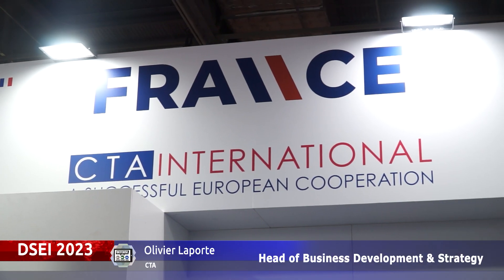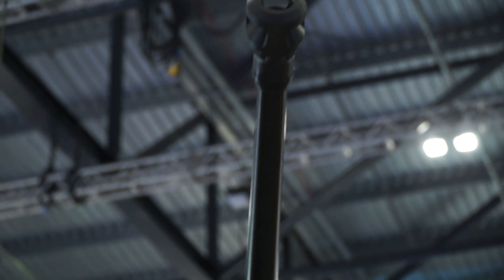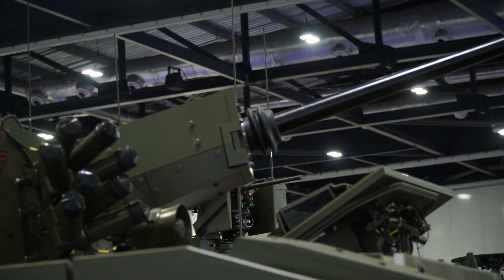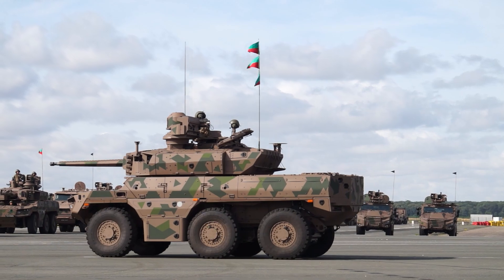I'm Olivier Leporte, Head of Business Development Strategy at CTA International. We have been mandated to provide the 40mm cannon to the UK forces, as well as we do for the French forces for the French vehicle Jaguar. Here in the UK the vehicle is Ajax.